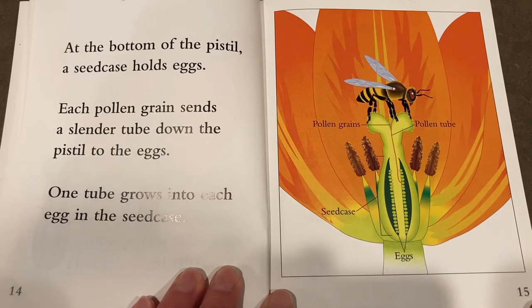At the bottom of the pistil, a seed case holds eggs. Each pollen grain sends a slender tube down the pistil to the eggs. One tube grows into each egg in the seed case.